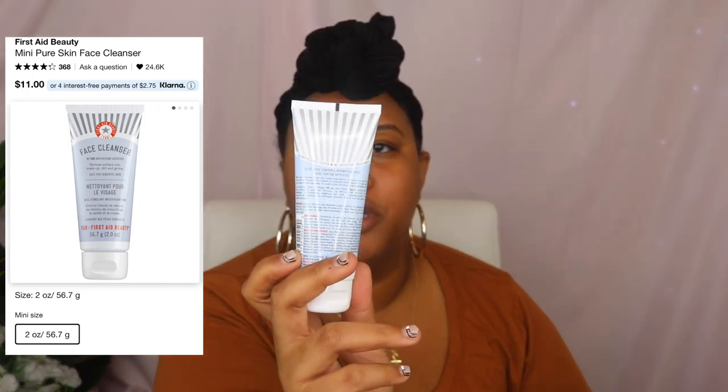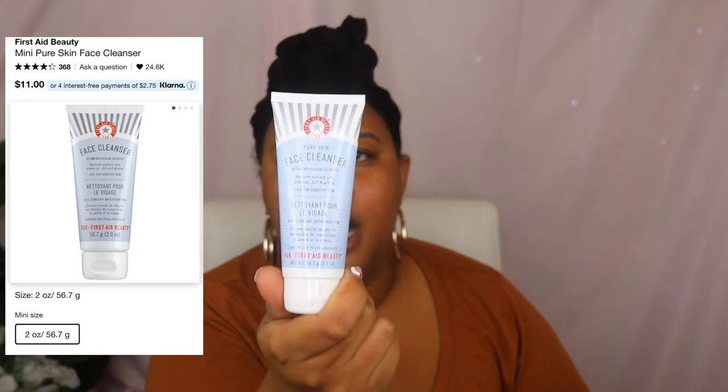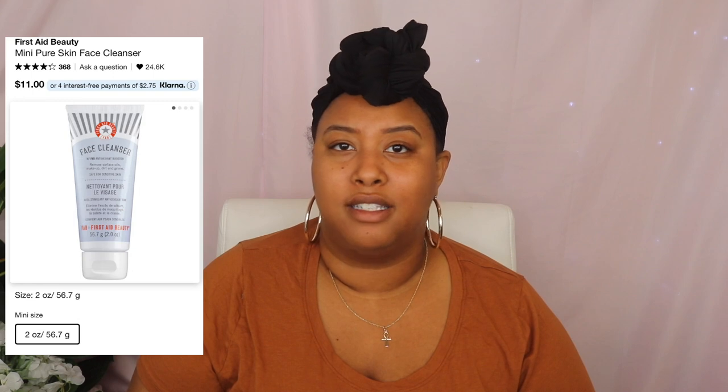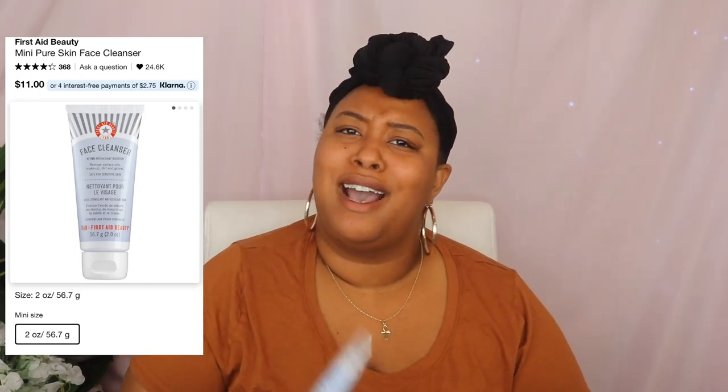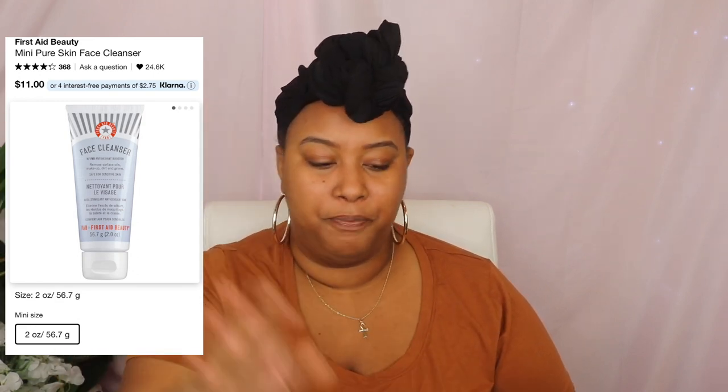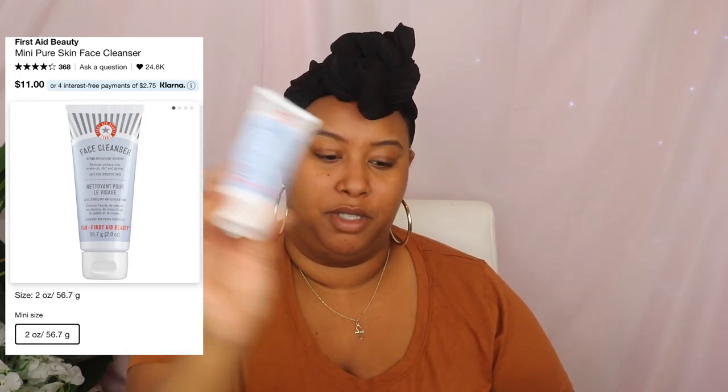Let's start with the facial skincare stuff — I only bought two things: a cleanser and a toner. This is the First Aid Beauty Fab Face Cleanser Pure Skin. I heard about it, tested it out, and needed something new as a makeup cleanser to take makeup off. I found out makeup wipes are bad for your skin, so I stopped using them. I haven't used this cleanser yet but when I do, I'll let you know.